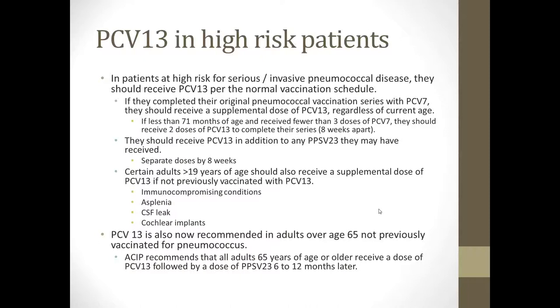PCV13 in high-risk patients is important and may require vaccination outside or in addition to the normal schedule. Patients at high risk for serious or invasive pneumococcal disease should receive PCV13 per the normal vaccination schedule. If they completed their original pneumococcal vaccine series with PCV7, they should receive a supplemental dose of PCV13 regardless of their age. If less than 71 months of age and received fewer than 3 doses of PCV7, they should receive 2 doses to complete their series — this would apply to children with hypogammaglobulinemia or asplenia. They should receive a booster dose of PCV13 even if they previously completed their prior course with Prevnar 7.